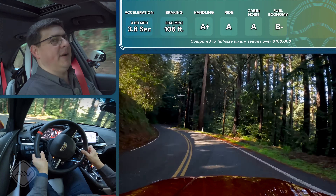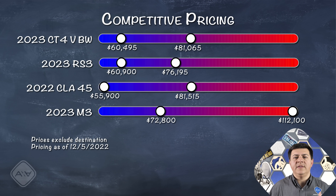Looking at the competitive pricing chart, the Blackwing at $60,495 is much more in line with the RS3 and the CLA45 than the next price category up. It's comparably or less expensive than the CLA45, with more standard equipment on the Cadillac — with the exception that the manual transmission is standard and the automatic is optional, and all-wheel drive is not available at all on the Blackwing. Though for some folks, rear-wheel drive only can be a feature rather than a bug.